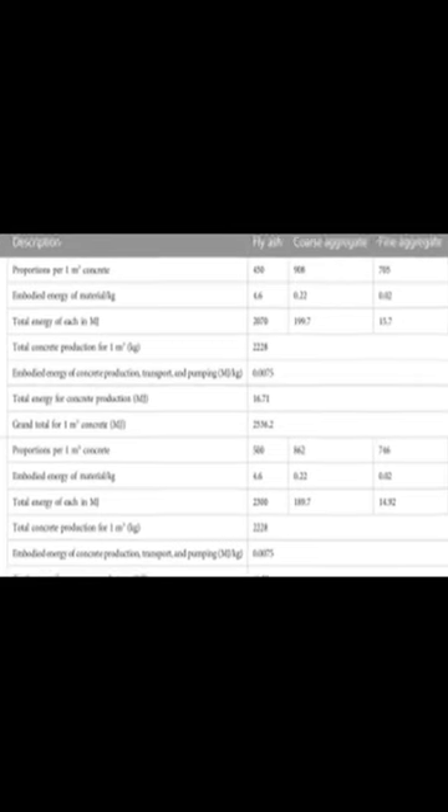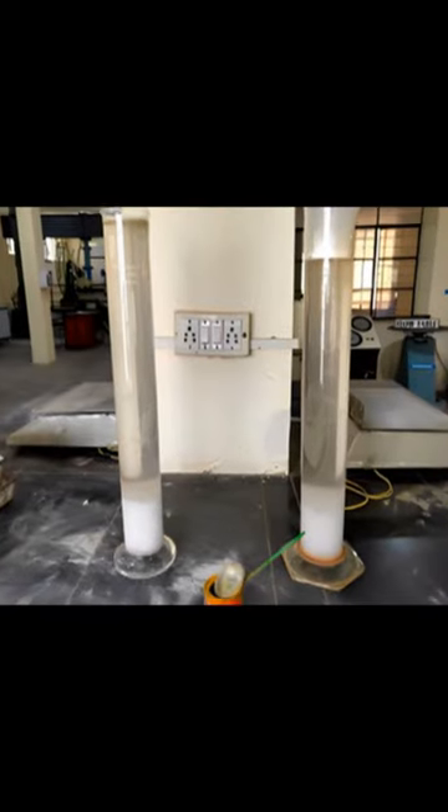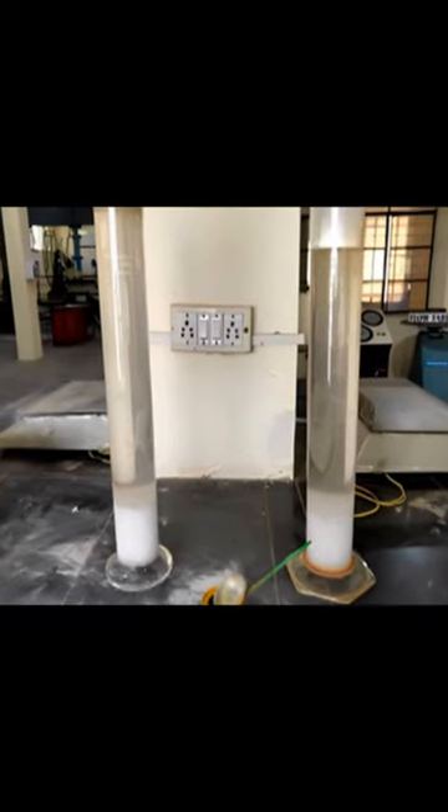This study explored the potential of geopolymer concrete as a sustainable material for roadway pavements. Fly ash, manufactured sand, and high-molarity alkaline activator were combined to create a geopolymer concrete with excellent mechanical properties. The resulting material exhibited good workability, strength, and fatigue properties, making it suitable for use in roadway pavement applications.